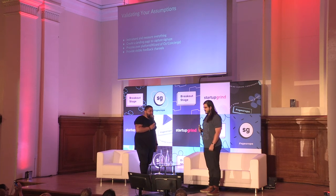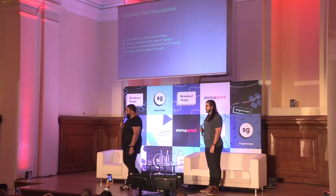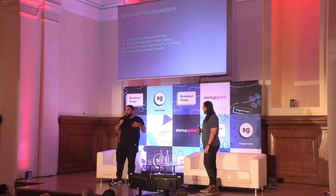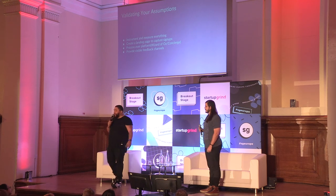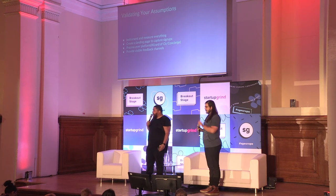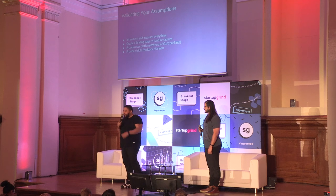Once you have a product in the market, you need to validate your assumptions. From the beginning, instrument and measure everything. I've been at startups and large companies where two or three years down the line someone asks, 'How many people in Europe are actually using our product?' — and they can't answer because they aren't measuring it. How can you judge the success or failure of a product when you're not measuring things? Just measure everything from the beginning.